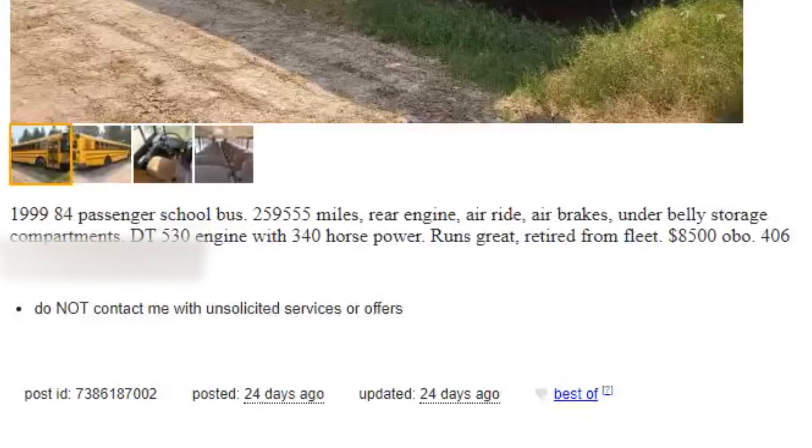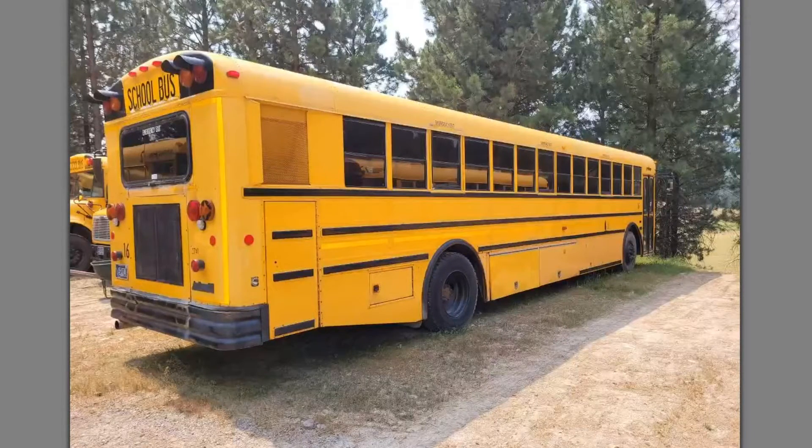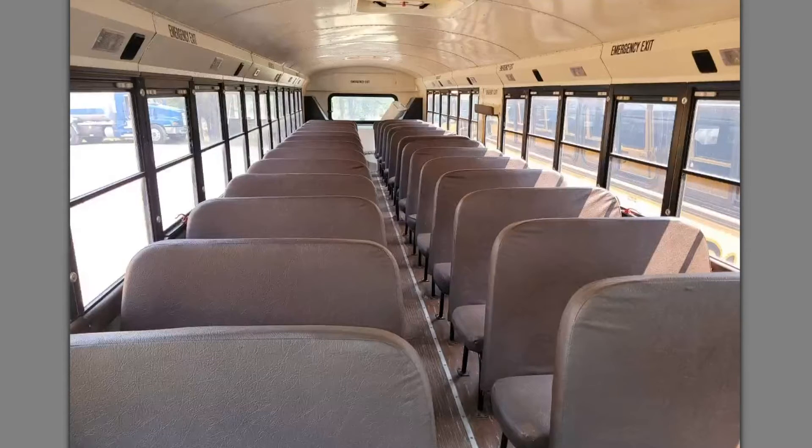We'll take a look at one more: a 1999 AmTran RE in Big Fork, Montana. It has 260,000 miles, air ride, air brakes, under storage, and a DT 530. Here's a look at the bus — it doesn't look too bad. The driver's area is looking really good for its age, notice the push-button transmission, and the interior looks extraordinarily clean for its age. Despite all of that, $8,500 is pretty high.